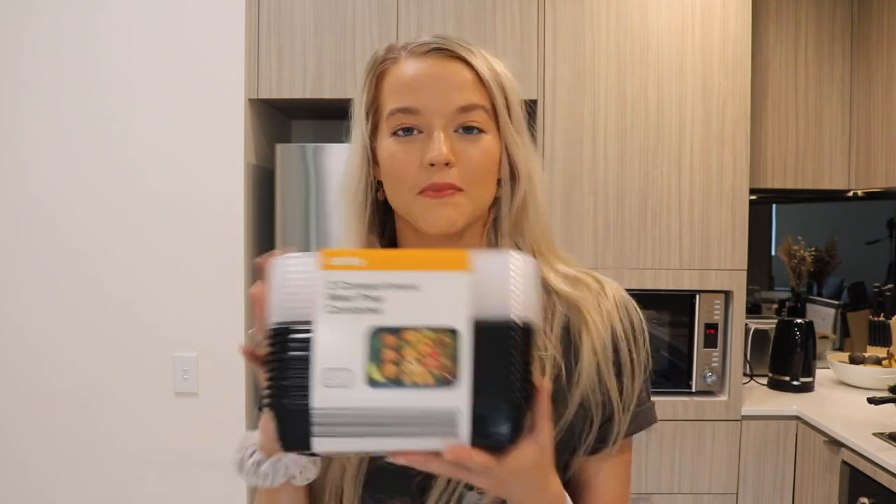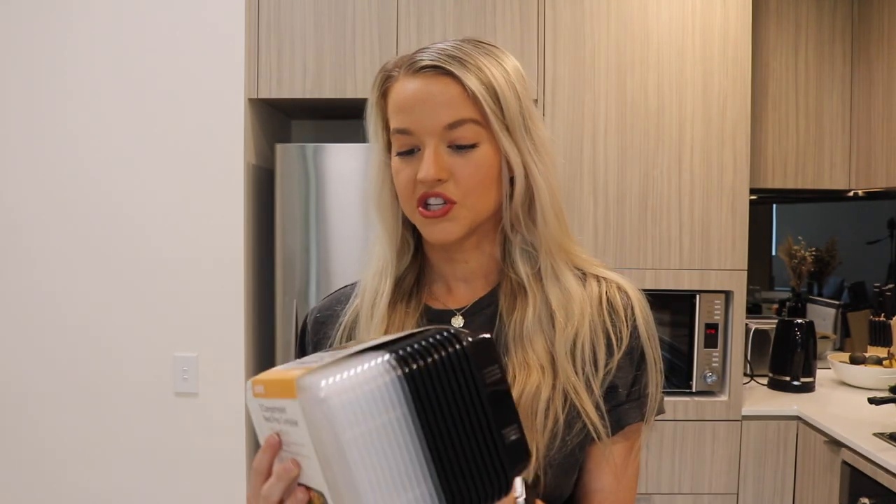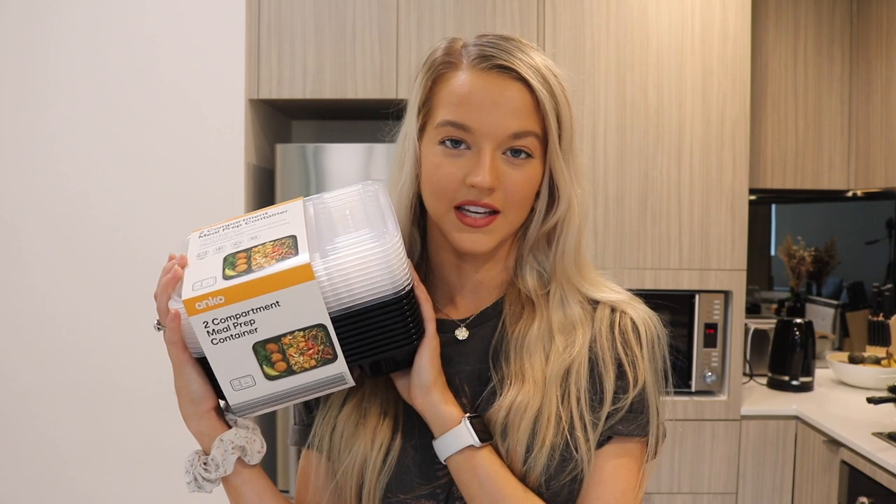Another plus to meal prepping is that it is super affordable. I just stepped out to Kmart to buy some proper meal prepping containers, but I could only get my hands on the plastic ones. We're going to reuse them. The containers have 10 with two sections. I wish I got the glass ones — I'd recommend the glass ones because they are more sustainable and they look a lot better.